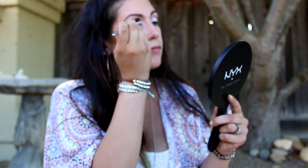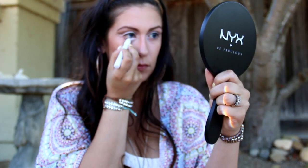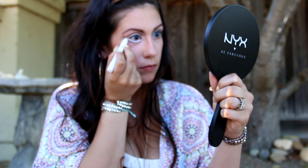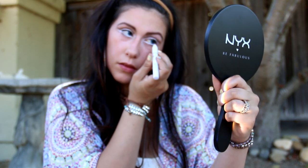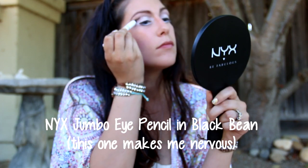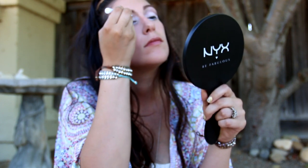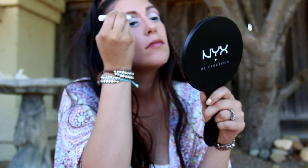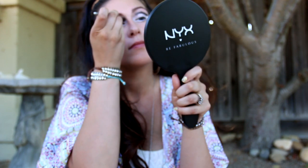Then I'll take a blending brush and blend it in a little bit. Back to the Milk Eye Pencil — I'll use that in my waterline and bring it up to the wing I just made. Now the scary part: the Jumbo Eye Pencil in Black Bean, going over what I did with the Ice Mocha pencil. This look was done so much in the 60s and 70s with so many variations — I just love how it looks. Don't forget to blend!